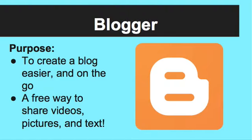The next app is Google Blogger. This app provides a more convenient way to create blogs and share videos, pictures, and text. Plus, it's free. This picture is how the app will appear in the App Store.